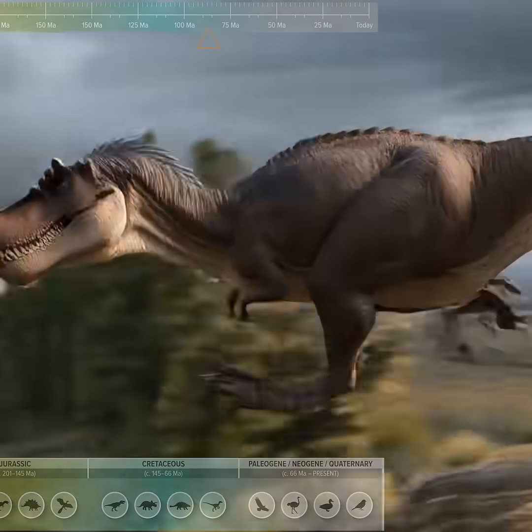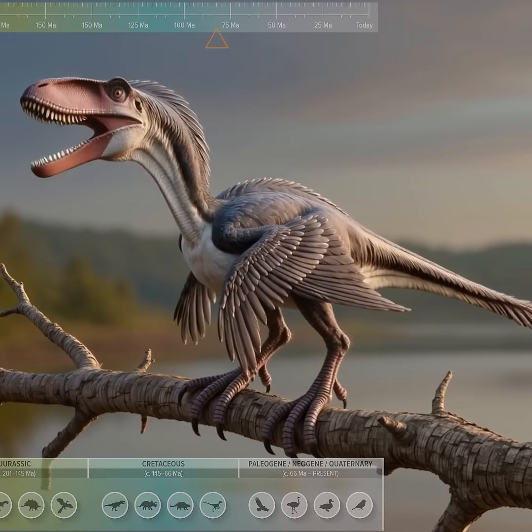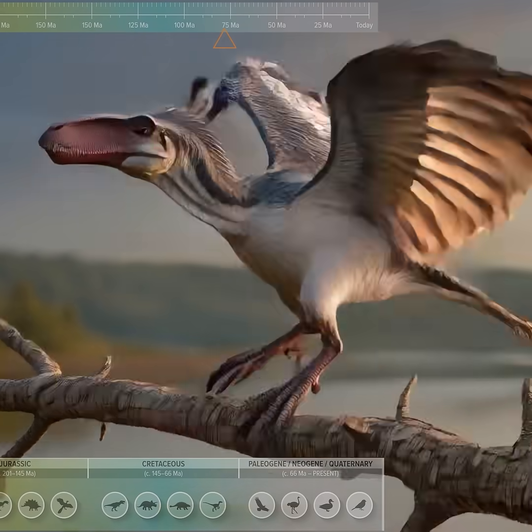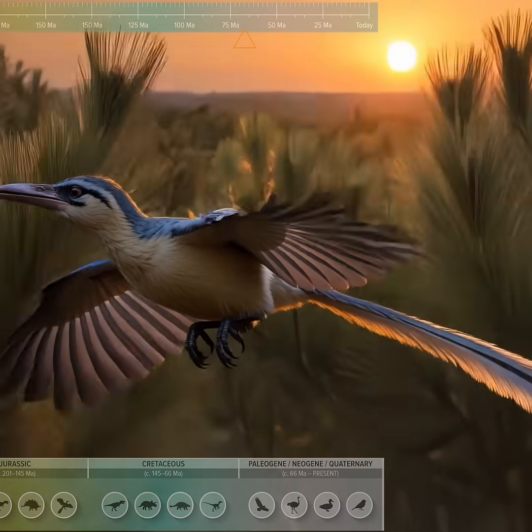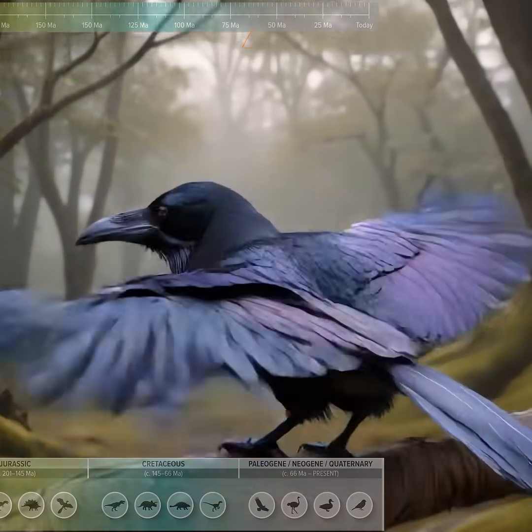Archaeopteryx, a transitional avialian with flight feathers and teeth. Confuciusornis, an early-beaked bird showing refinement of true avian flight. Modern crow, a living avian dinosaur with advanced flight and social intelligence.